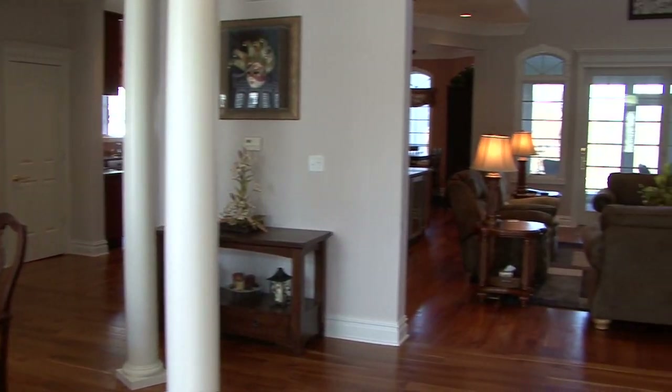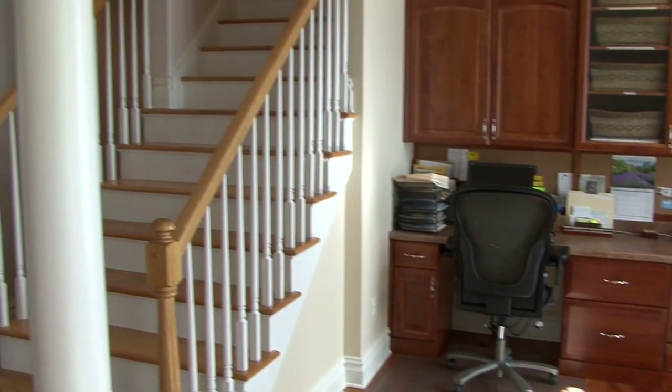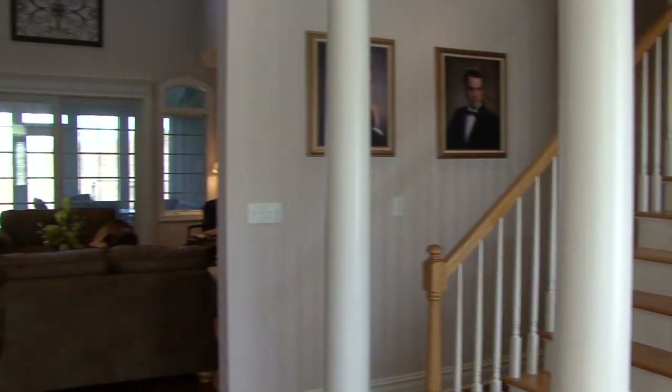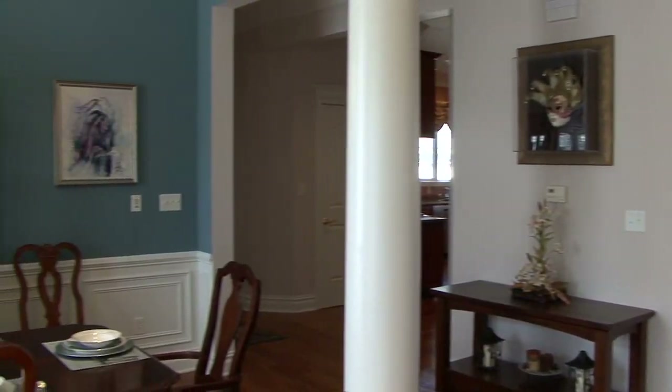We're in the foyer as you come in, and the broad expanse, as you can see, will just go from office to soaring great room, formal dining room, and the gourmet kitchen. Come on over.